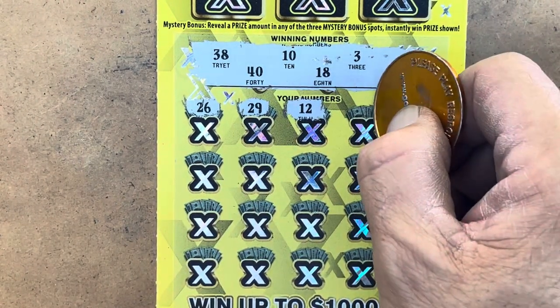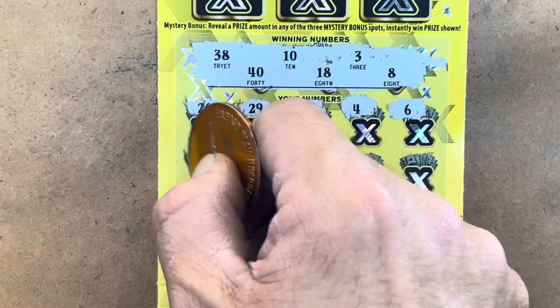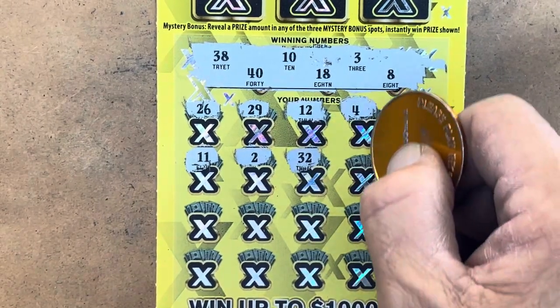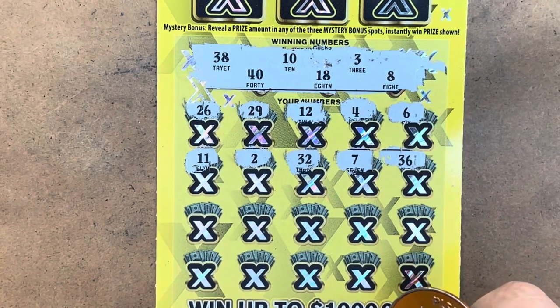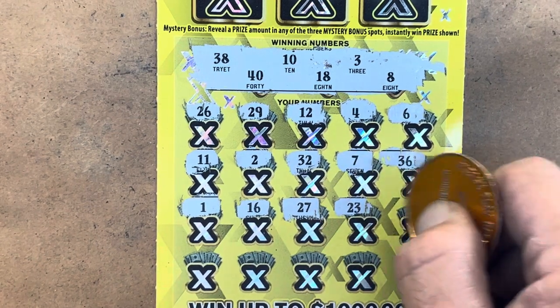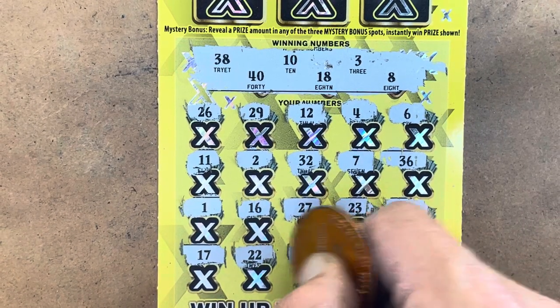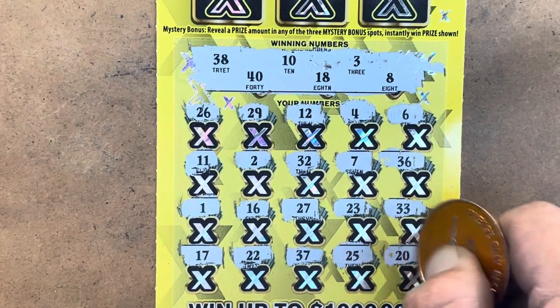12. We've got 18 and 10. 4 — we've got 3. 6, 11 — we've got the 10. 2 — we've got that 3. 20, 32, 7 — one off the 8. 36, 1, 16, 27, 33, 17 — we've got 18. 37 — we've got the 38. 25 — our last shot is a 20 and we needed the 10 or the 40.